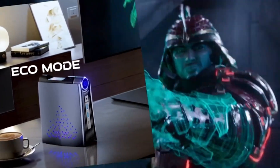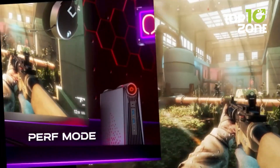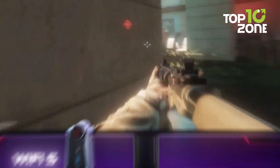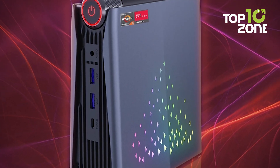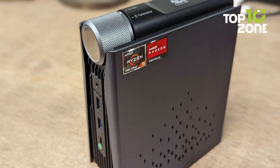By adjusting the power settings to 15 to 20 watts, the AMR5 delivers a balance of performance and power efficiency, allowing you to tackle demanding tasks with ease. In terms of memory and storage, the PC comes with up to 16GB of DDR5 RAM, ensuring fast and responsive performance. Additionally, it is equipped with a built-in 512GB storage capacity, providing ample space for system files and large games.